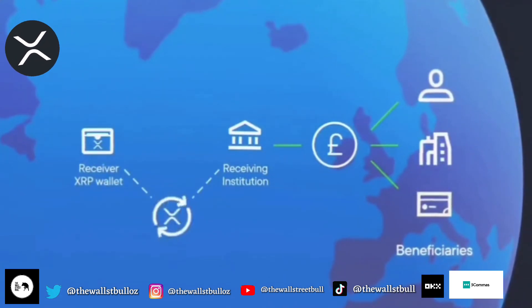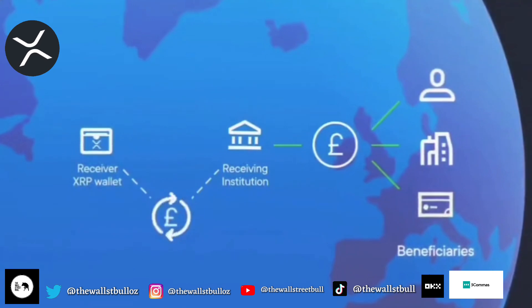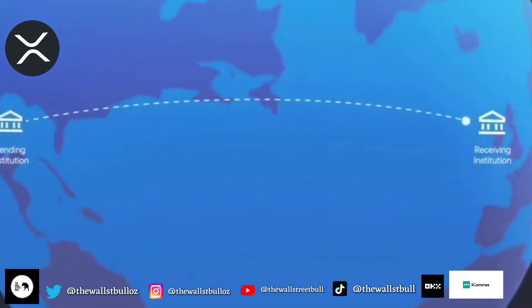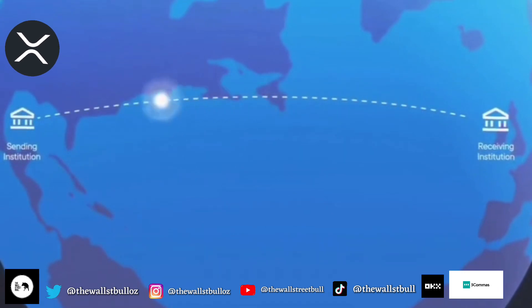In parallel, the receiver converts XRP to fiat. The sending institution is invoiced at the start of the following business week post transaction.